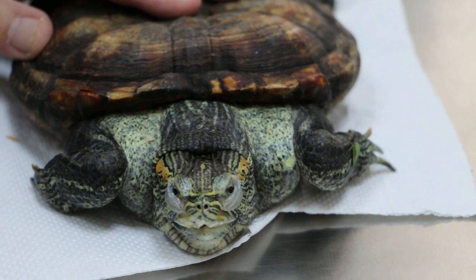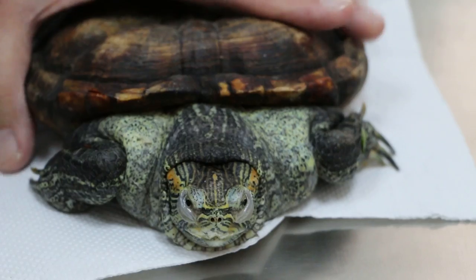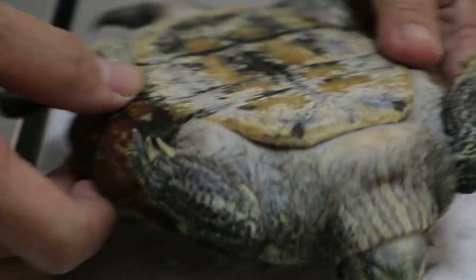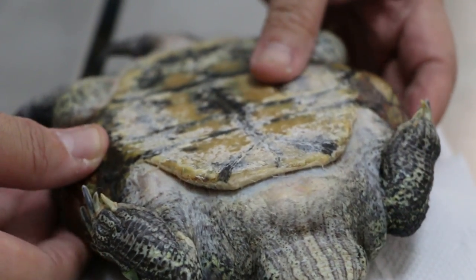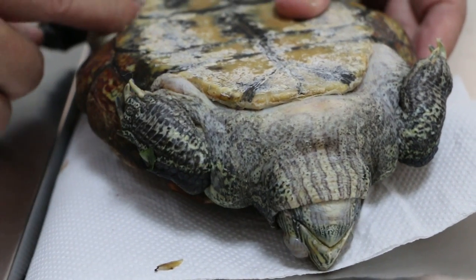Once the water is dirty I put food inside. So do you not change the water every day? Every day I change — but only when the food makes the water dirty. No, I mean the water — do you change every day, or every few days? Every day I change.